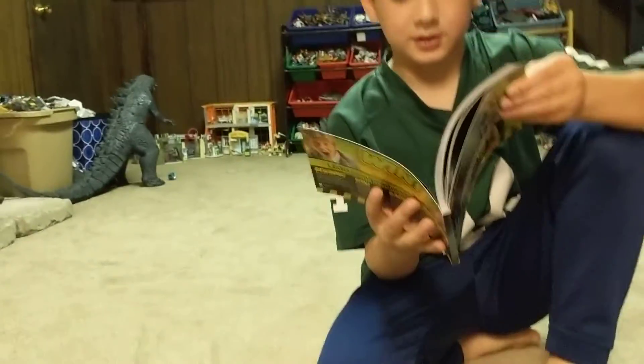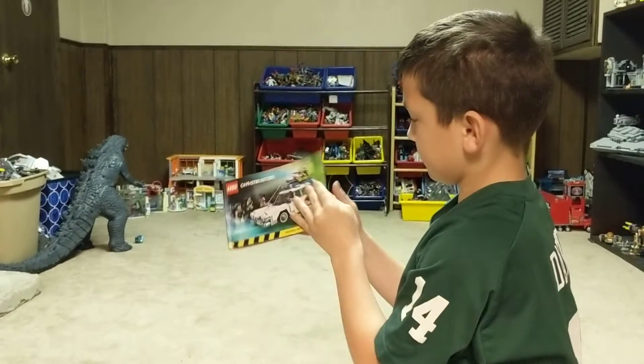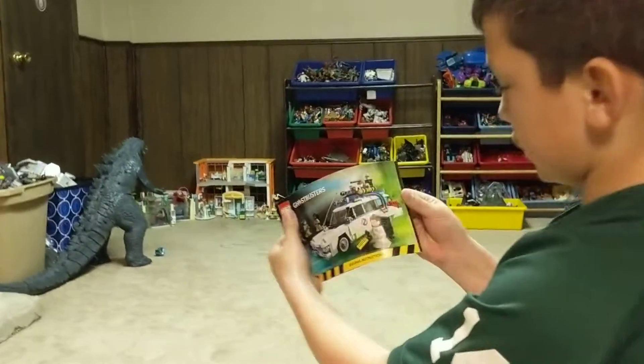So someone came up with this. And there's the book — that's a big thick book. It's a nice book, nicer than some of the other instruction books. There's some of the pages, believe it or not.